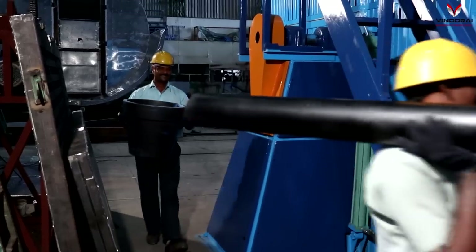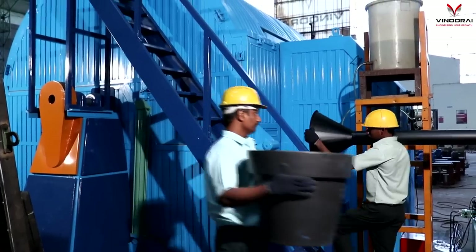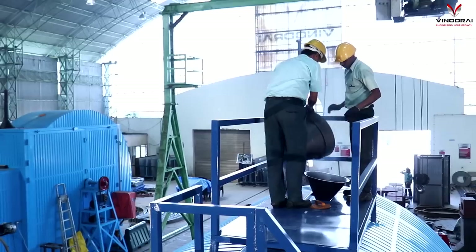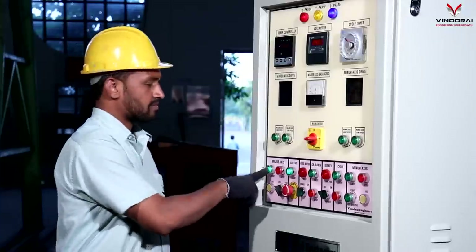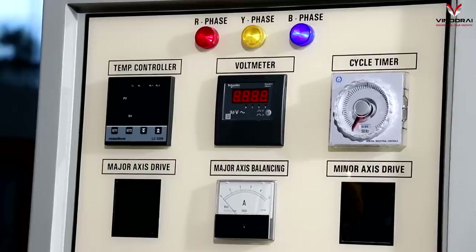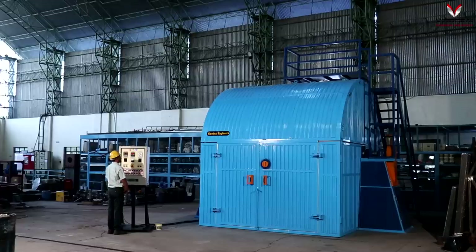The machine is capable of making multi-layer products like foam tanks. The user friendly control panel makes it an enjoyable experience for the operators to use the machine.